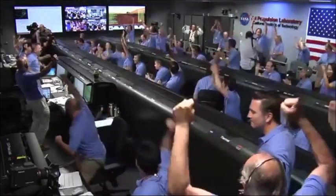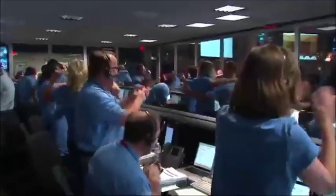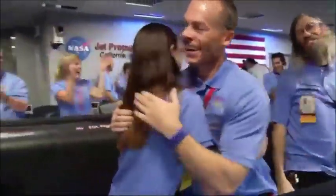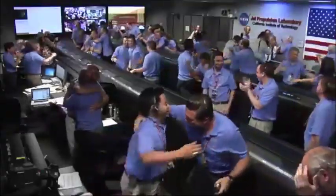Touchdown confirmed, we're safe on Mars. Time to see where our curiosity will take us.